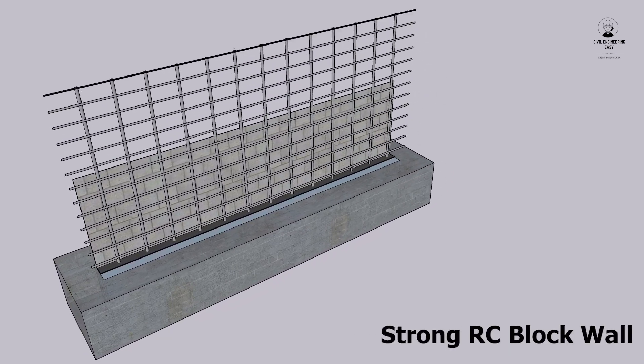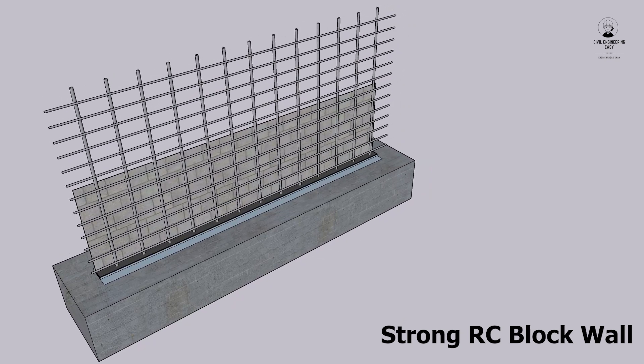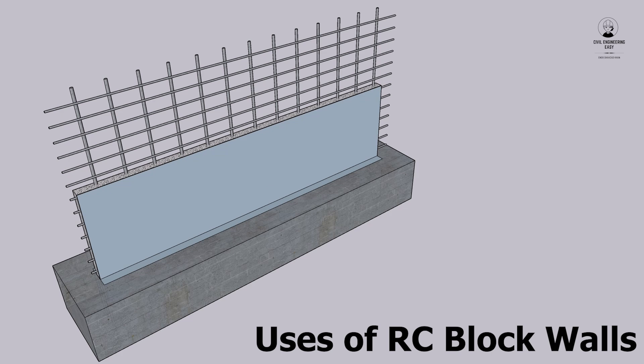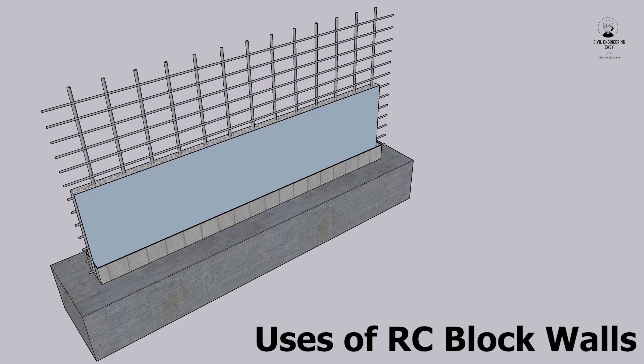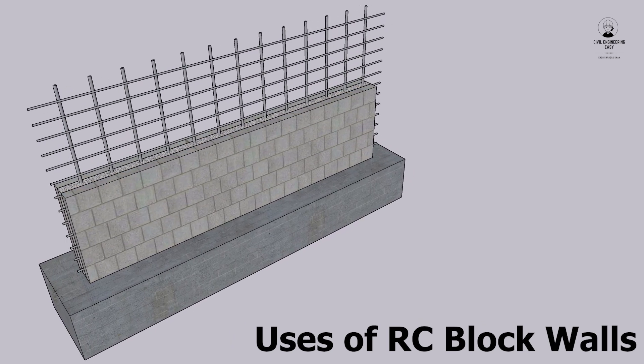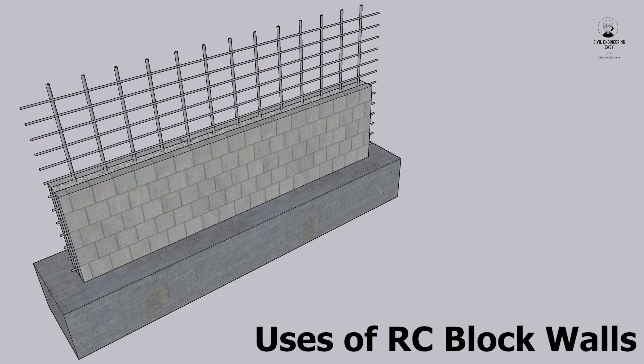This creates a strong and stable wall that can withstand a variety of loads. Reinforced block walls are often used for retaining walls, foundation walls, and other structural applications. They are a versatile and economical option for many different types of construction projects.